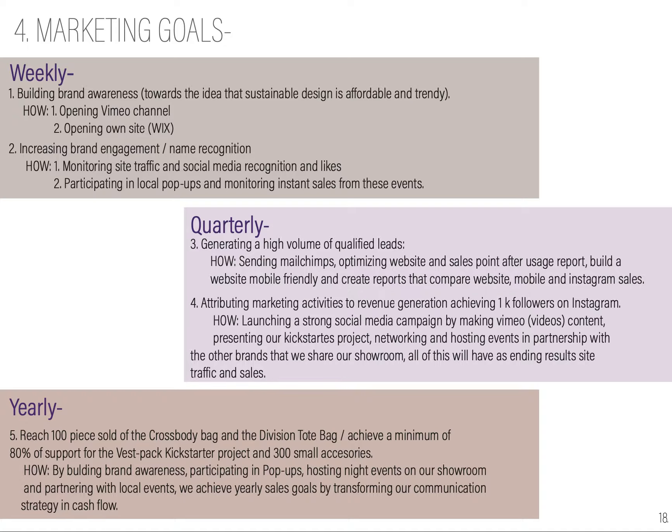Our yearly goal will be to reach 100 pieces sold of the crossbody bag and the division tote bag, achieve a minimum of 80% support for the best backpack Kickstarter project, and 300 small accessories. We're going to do it by building brand awareness, participating in pop-ups, hosting night events in our showroom, partnering with local events, and transforming communication into cash flow.